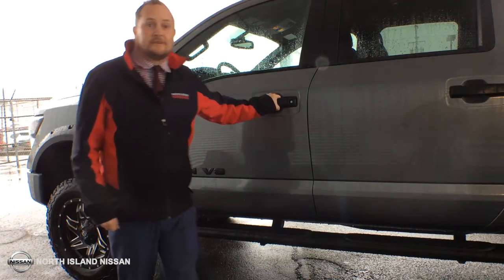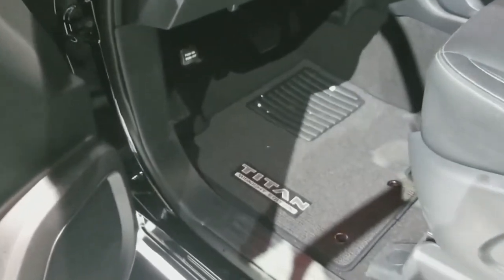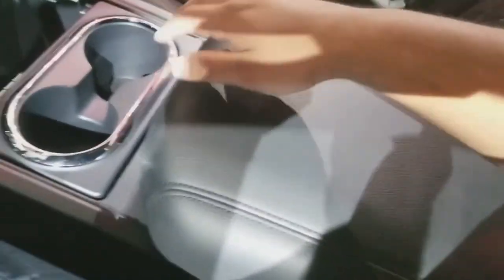This Titan has a host of standard features. The Midnight Edition SV gets navigation for traveling and road trips, AC, heated seats, removable cup holders because everyone spills, a power driver seat, adjustable headlights, and tons more as well.